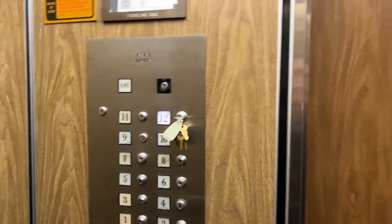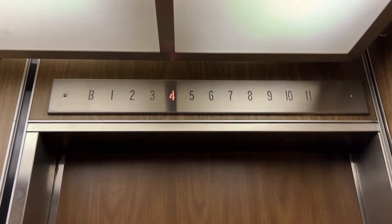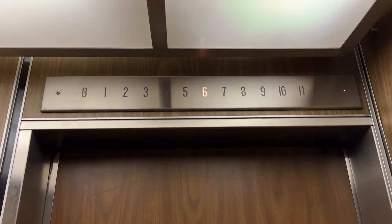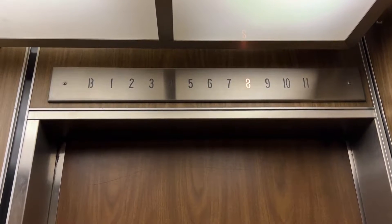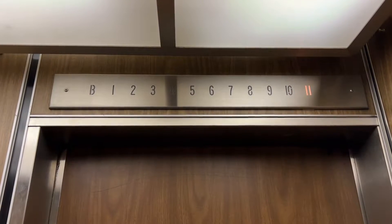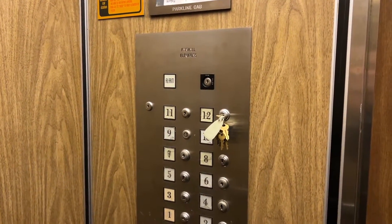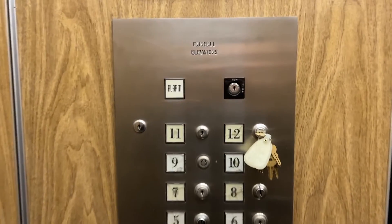I'm so glad I managed to get on this. This has not been filmed before as far as I'm aware — this is an exclusive video. This elevator is normally not used for the public. This thing is absolutely amazing.